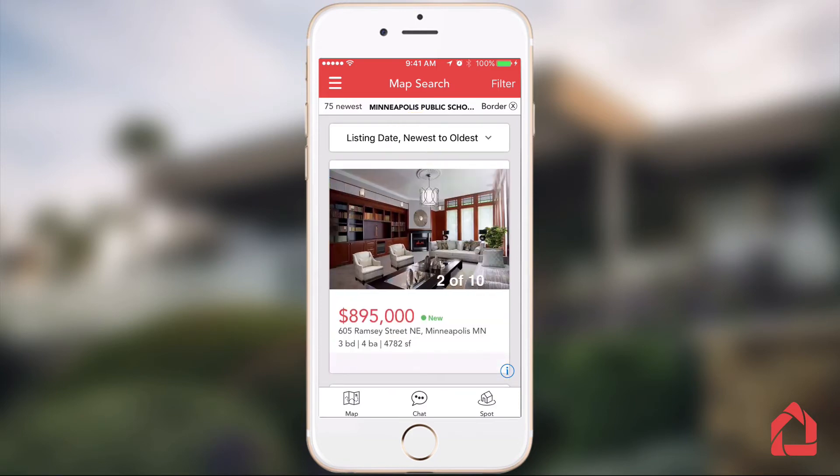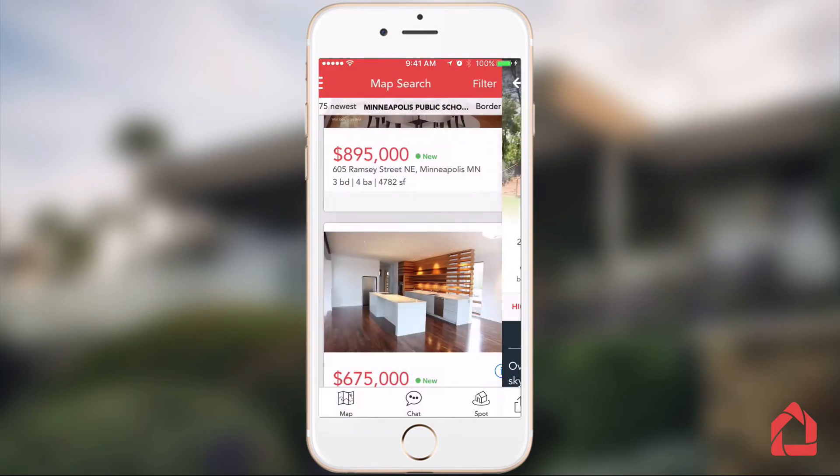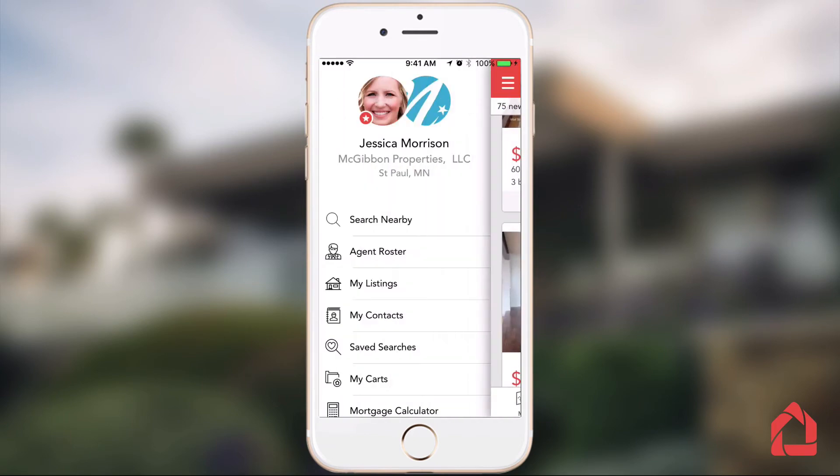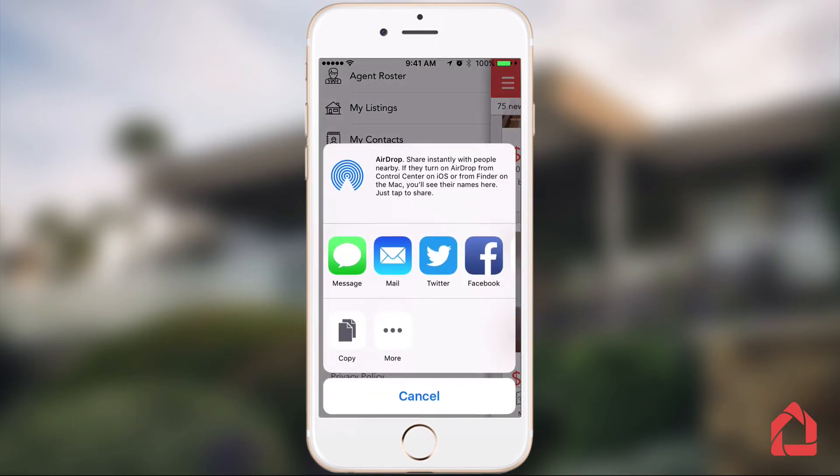Share full property details, not just links, between agents and their buyers or with friends and family. As a verified agent, share a branded version of the app with clients and search for properties by MLS number, address, or even school district in some areas.